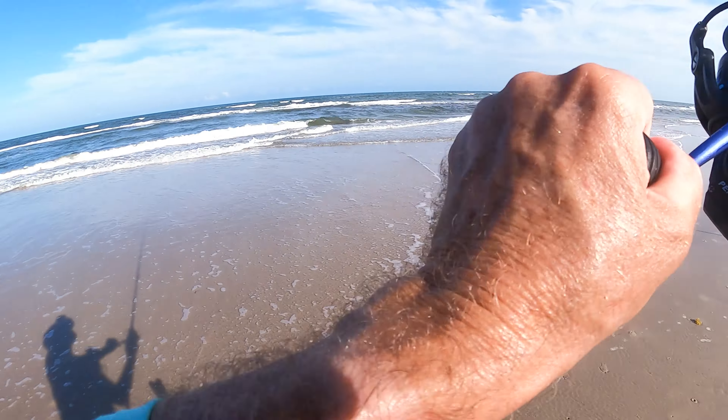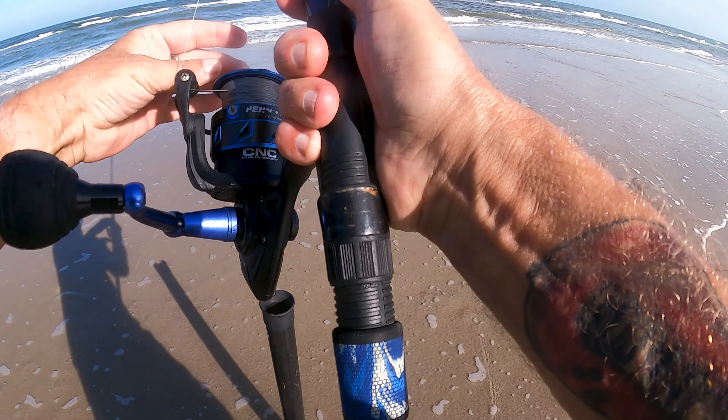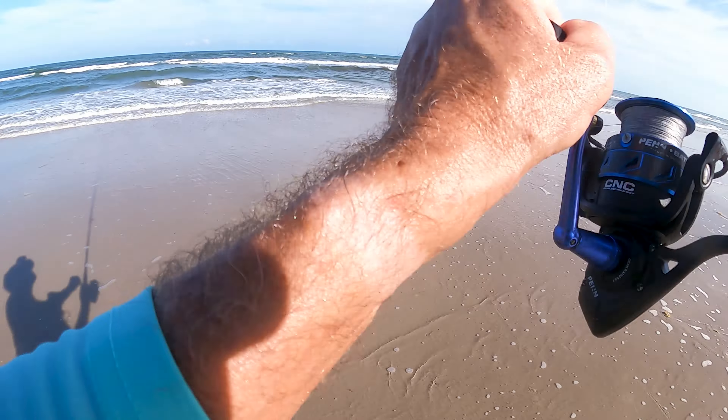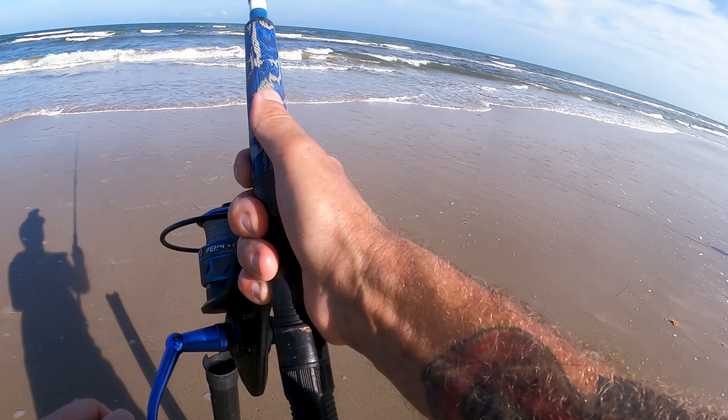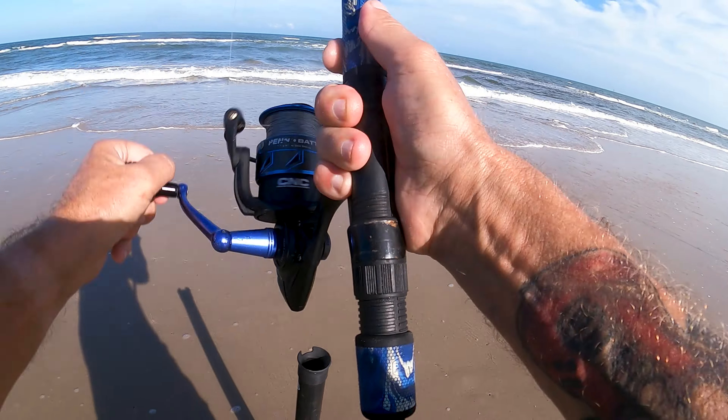Huge bite — I mean it bent the pole pretty good right here in the first gut. I think we still got them. It might be small, whatever it is, but we got them.